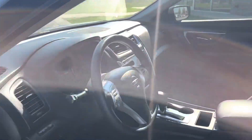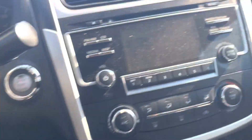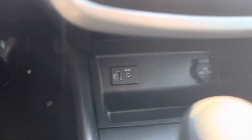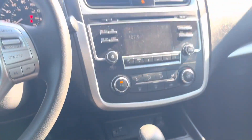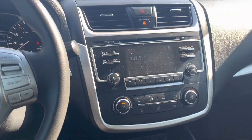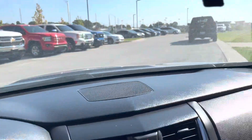We're going to look at the cloth interior — not too bad at all. I'll take a seat in here. Push to start — starts right up. We've got the aux port and a charging port, another charging port, and the AC is going — a little too cold already. The dash looks good.